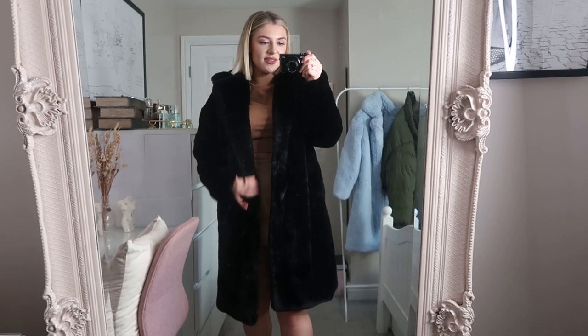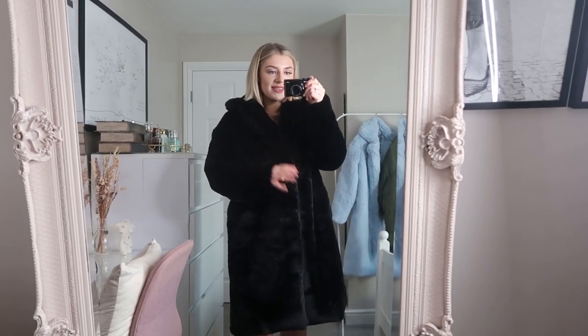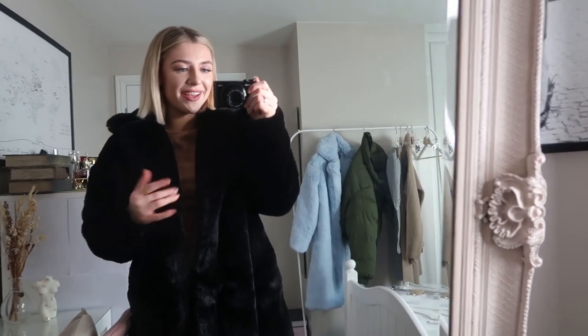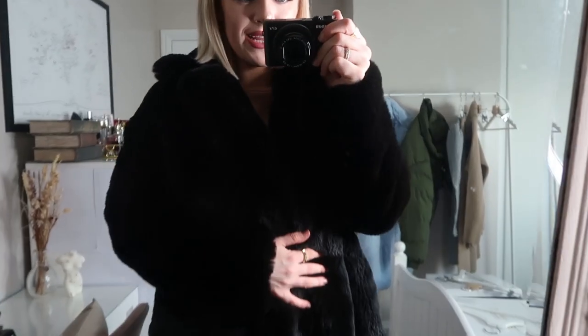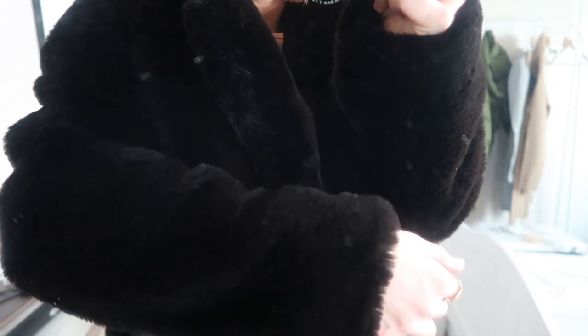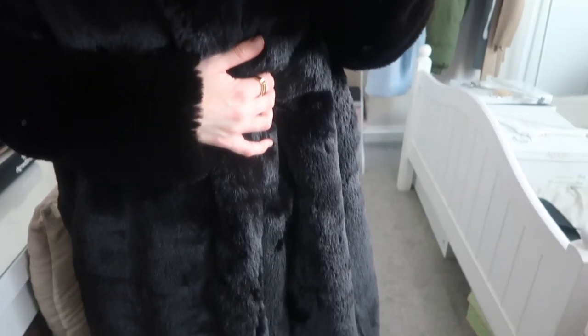It hits just below the knee so it's a very cosy coat. I should mention this coat also does not have buttons, so just bear that in mind — if you want something to do up, it's not going to. There are no buttons. Super cosy, really, really chic. I feel really, really bougie. I am off to collect my inheritance — good day.